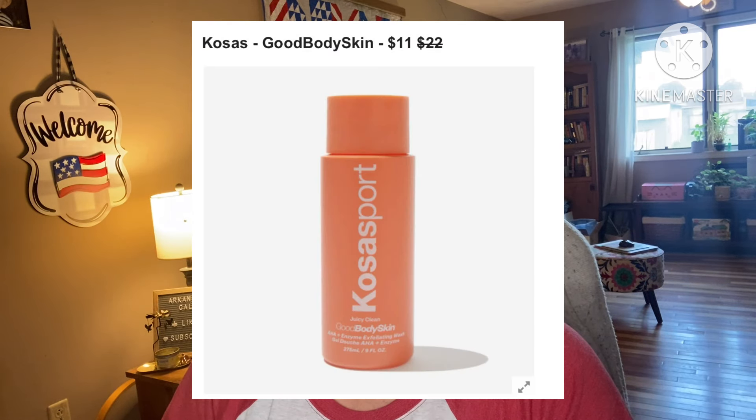Next up: Cosus Good Body Skin. It retails for $22, you can get it for $11. Skincare isn't just for your face, so show the rest of your skin some love with this exfoliating body gel cleanser complete with AHAs and fruit enzymes to unclog pores and brighten skin while soothing and conditioning. The scent is a juicy creamsicle scent with notes of vanilla and orange. Female-founded with no shipping restrictions.